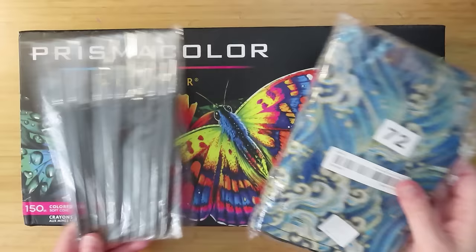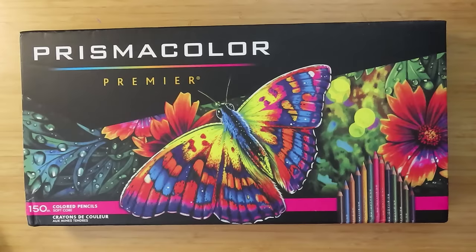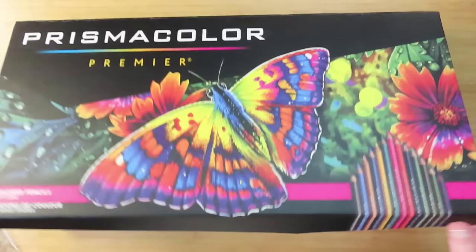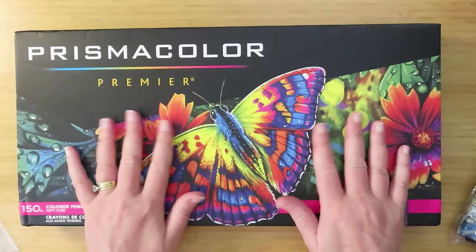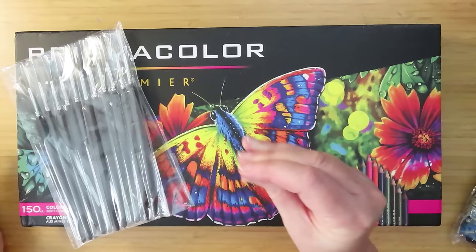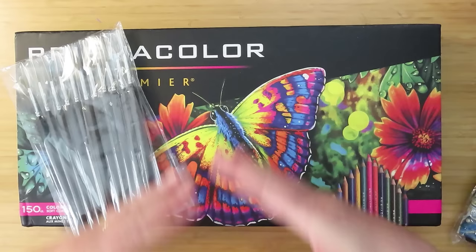First we're going to start with the small Temu haul. Obviously everyone's seen the Prismacolor pencils I bought from Temu — there's a whole video about them up there if you haven't seen it. At the same time I also bought a couple of things for our motorhome: a little timer and a silicone thing for taking items out of the oven — both are in the motorhome now.